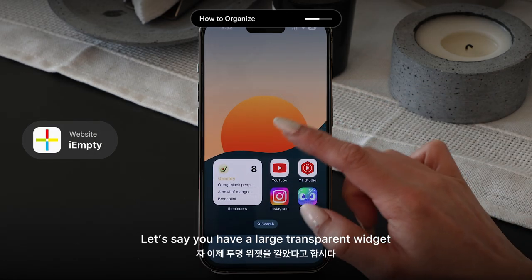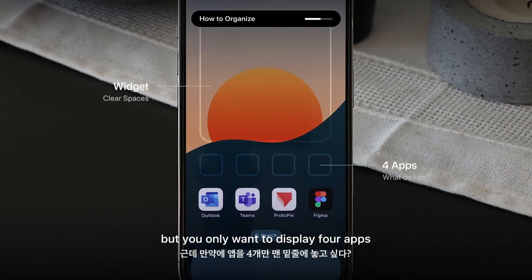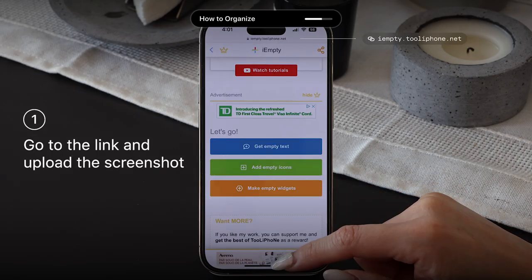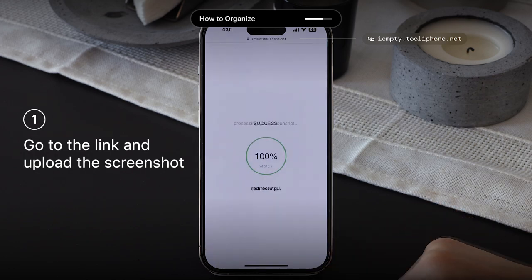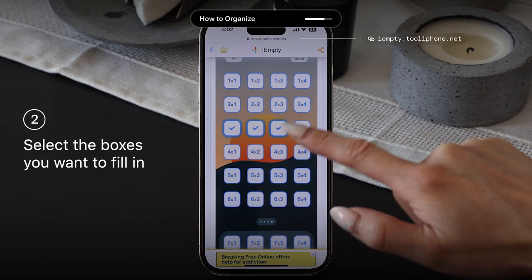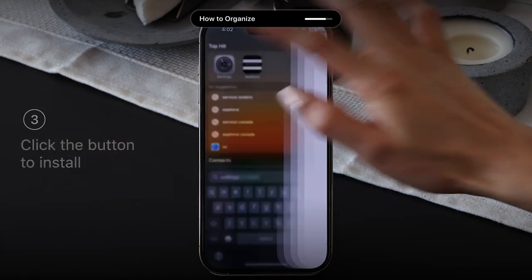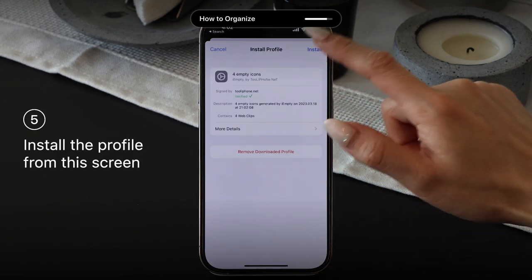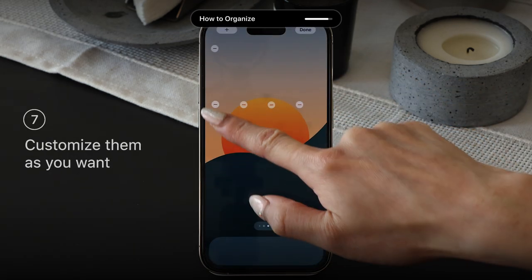Now, on to IMT. Let's say you have a large transparent widget at the top of your home screen that can accommodate up to eight apps, but you only want to display four — that's where IMT comes in to fill the gaps. Go to the link and upload the screenshot you took earlier. You'll see app icon slots pre-populated on the wallpaper. Select the boxes you want to fill and click Install. Once downloaded, go to Settings and search for VPN, then tap VPN and Device Management, and the icons will appear on your home screen. You can then move them around to fit your desired layout.